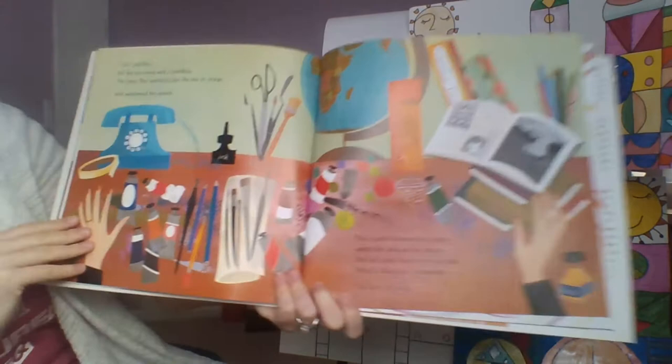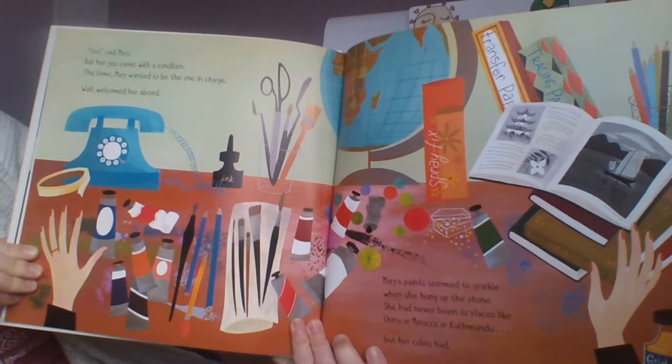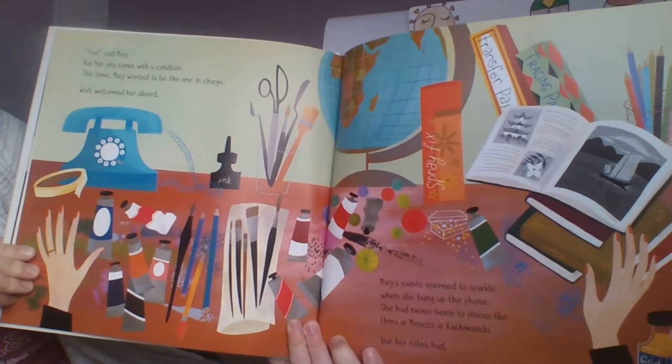'Yes,' said Mary — but her yes came with a condition. This time, Mary wanted to be the one in charge. Walt welcomed her aboard. Mary's paint seemed to sparkle when she hung up the phone. She had never been to places like China or Morocco or Kathmandu — but her colors had.